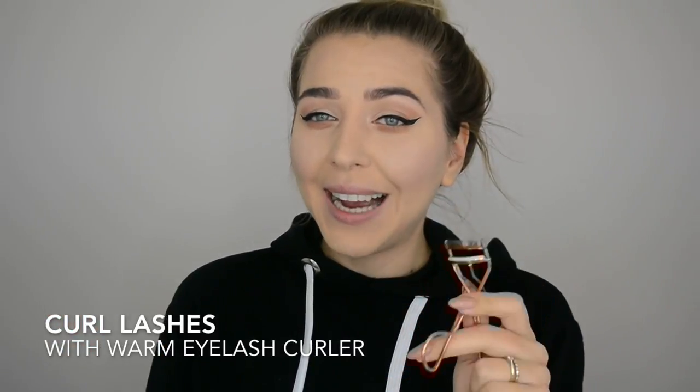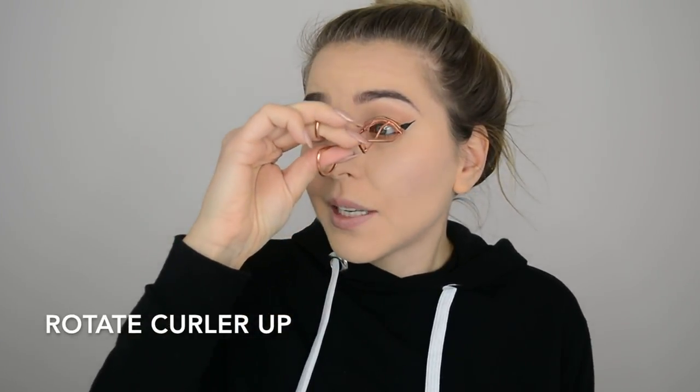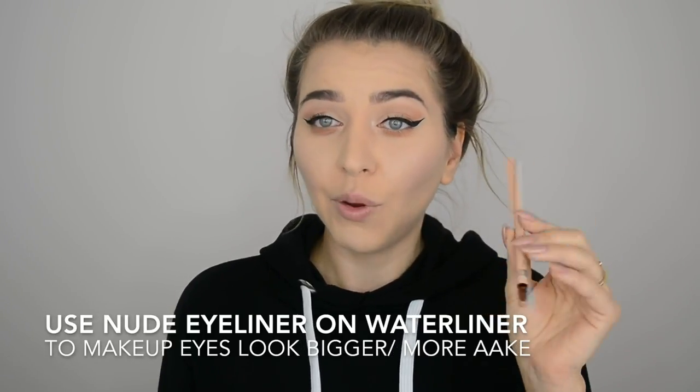The eyeliner is on. To lift your eyes even more, use an eyelash curler. To keep lashes curled all day, warm the eyelash curler with a lighter or hairdryer — but wait a second for it to cool down before going near your eyes. While curling, rotate the curler upward to curl lashes even more. Then apply a nude eyeliner on your waterline rather than white — it makes eyes appear bigger and brighter.